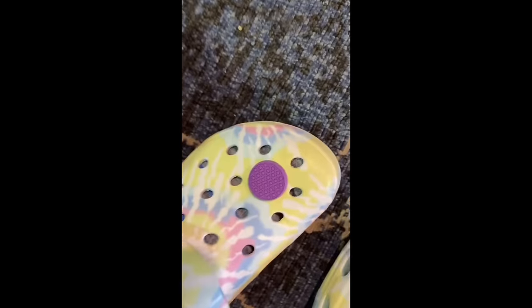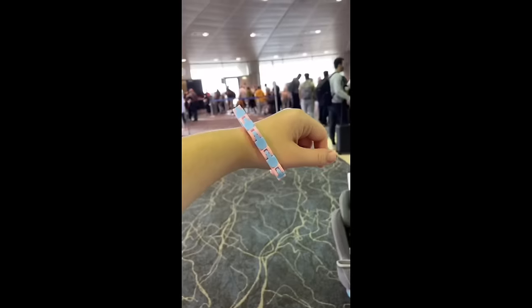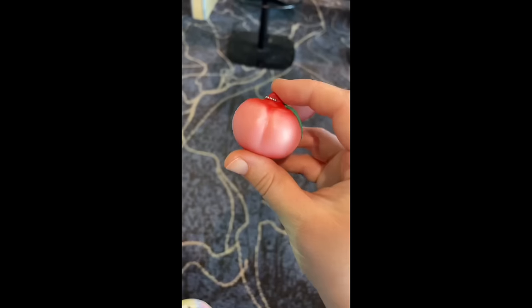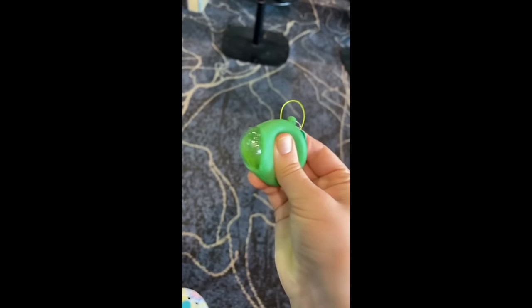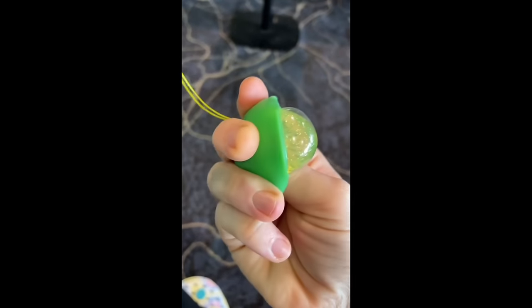Or your crocs — how cute is my pop it croc charm? By the way, you can connect them to anything, so they're perfect for on the go or when you're waiting in line. Keychains are also good for the same reason. I love my little fruit keychains — so satisfying to squish this peach, and you can just hook it to your backpack or your belt loop. Oh my goodness, look at the cute little lime wedge that comes out!